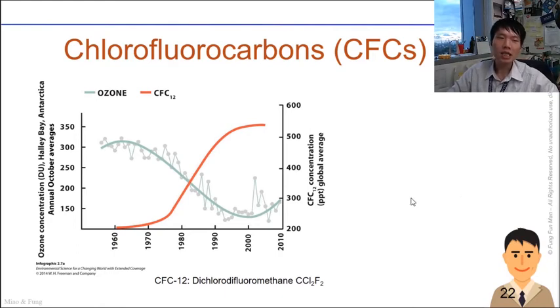CFCs kill ozone based on the Chapman mechanism, which we'll talk about next time. Looking at the timeline — before CFC was manufactured through to the period where it was increasingly used in daily life — we can see a negative correlation with ozone levels.